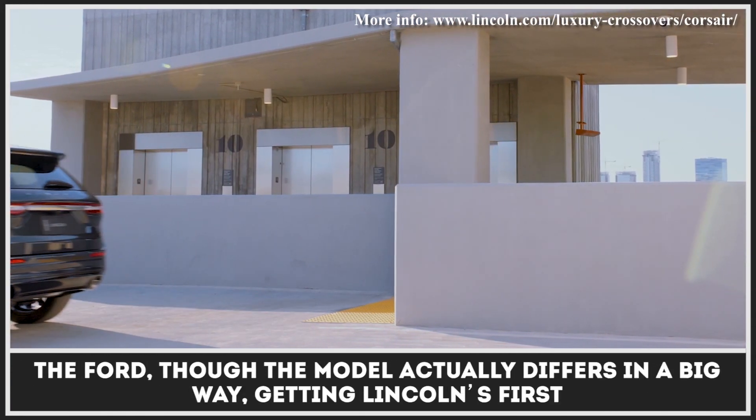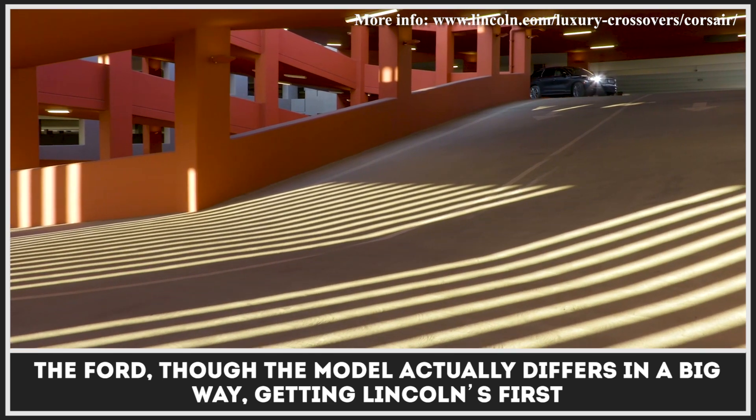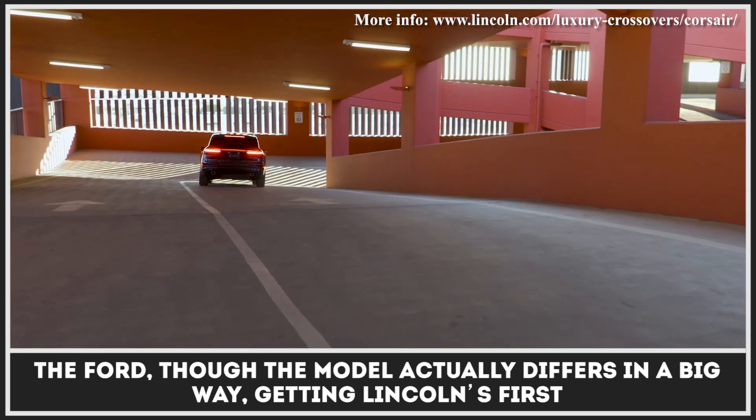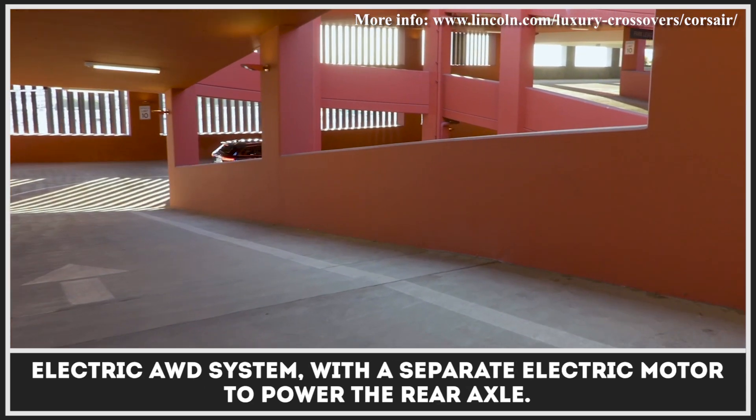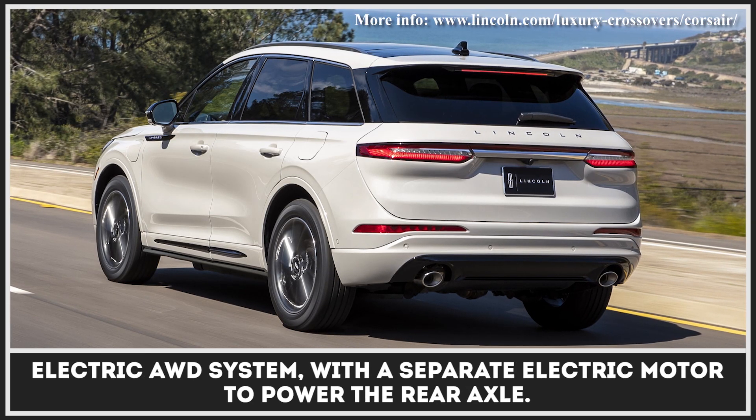The motor is juiced by a 14-kilowatt-hour floor-mounted battery. This sounds quite similar to the Ford, though the model actually differs in a big way, getting Lincoln's first electric all-wheel-drive system with a separate electric motor to power the rear axle.